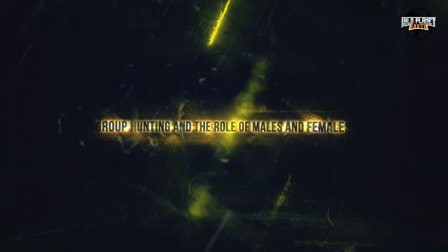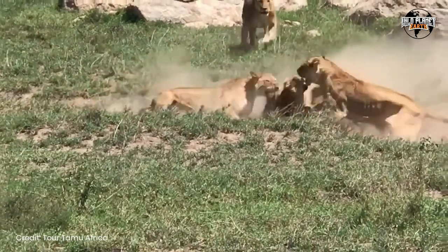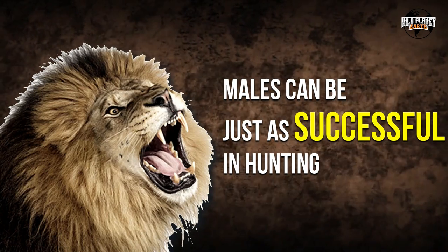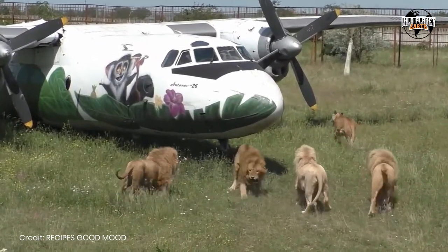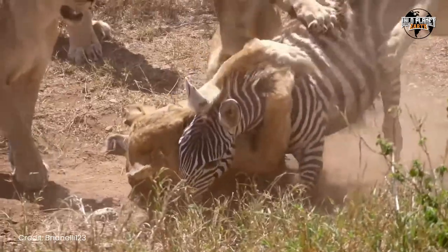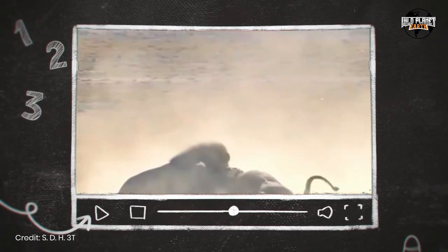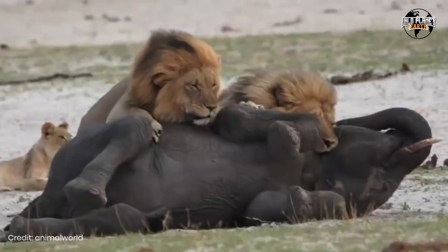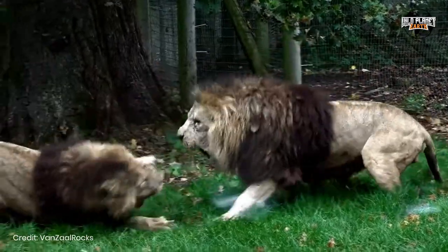Group Hunting and the Role of Males and Females. In group hunts, lionesses usually take on the responsibility of initiating the kill. However, recent evidence suggests that males can be just as successful in hunting, particularly when operating alone. The division of labor in hunting may vary, with males often choosing to hunt larger, riskier prey like buffalo and giraffe, while females focus on zebra or wildebeest. The role of males in hunting may become more evident in exceptional cases, such as in Chobe National Park, where large prides have been observed hunting African bush elephants up to around 15 years old, including calves, juveniles, and sub-adults.